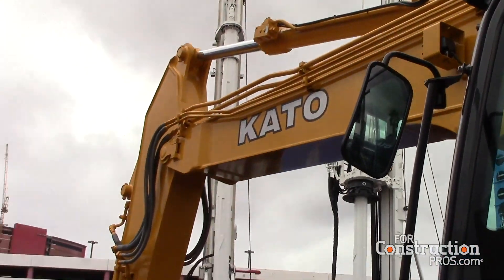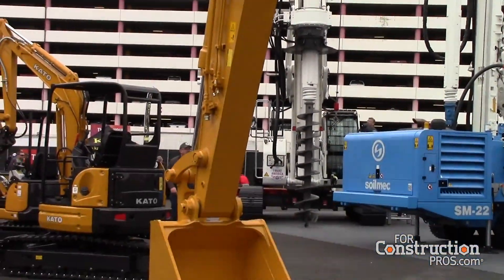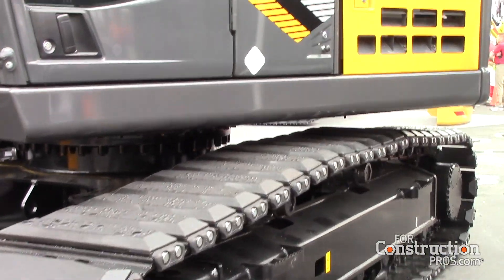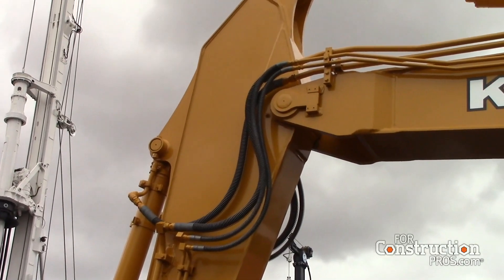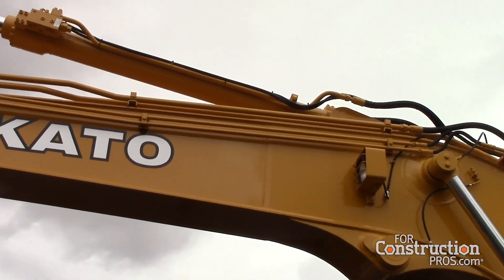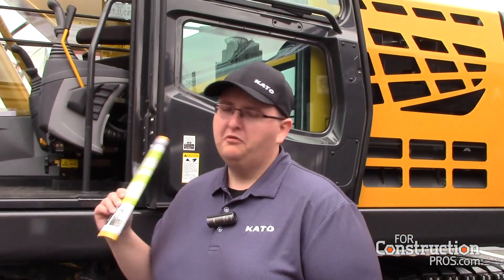With this machine, it's got about a 35,000 pound breakout force at the bucket. It's a 54,000 pound machine — that's your operating weight. This machine's got a 21-foot dig depth with our standard arm, and it's 25 feet and 3 inches if you put the long arm on there as an option. It's powered by a 172 horsepower Isuzu engine. That's a Tier 4 Final, so you're EPA compliant and ready to go.